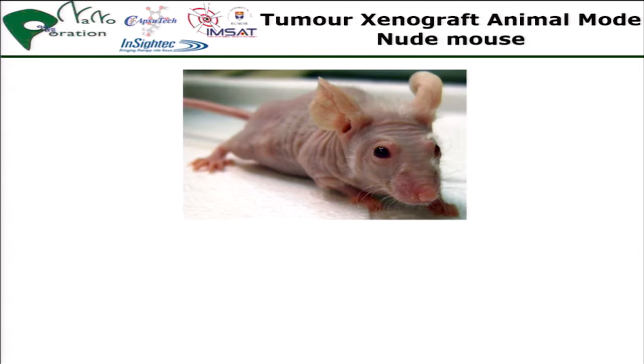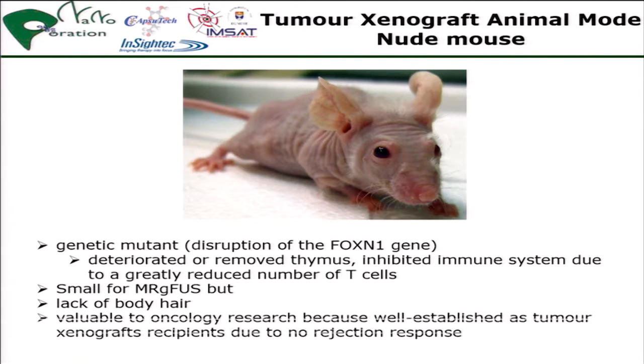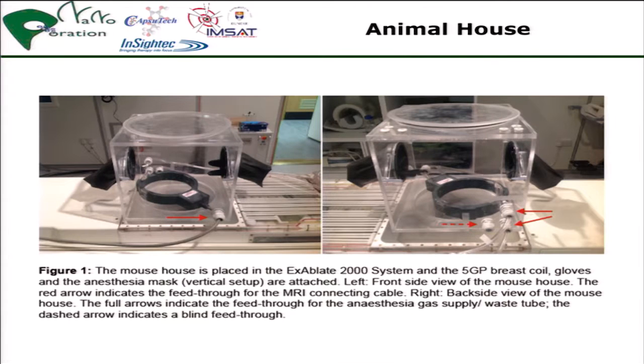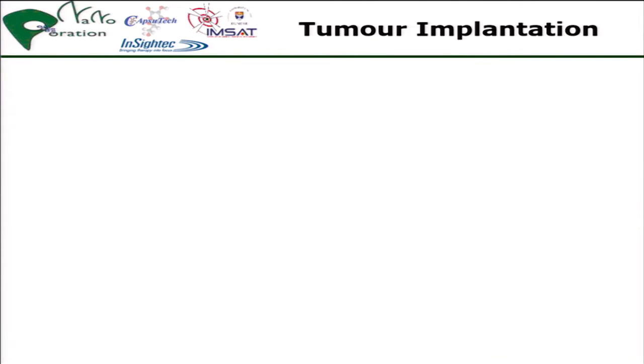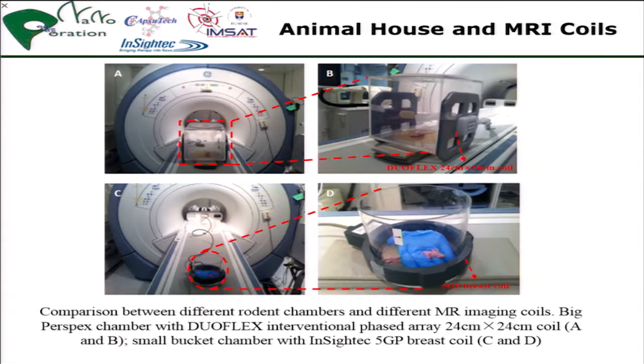We had to adjust for these small mice, which are a very good tumor model but very small for MR-FUS — lacking hair and a very valuable oncological model. We designed a specific setup to fully monitor the mouse and to apply appropriate MR imaging with high resolution. This is the experimental breast coil from Insight Tech.